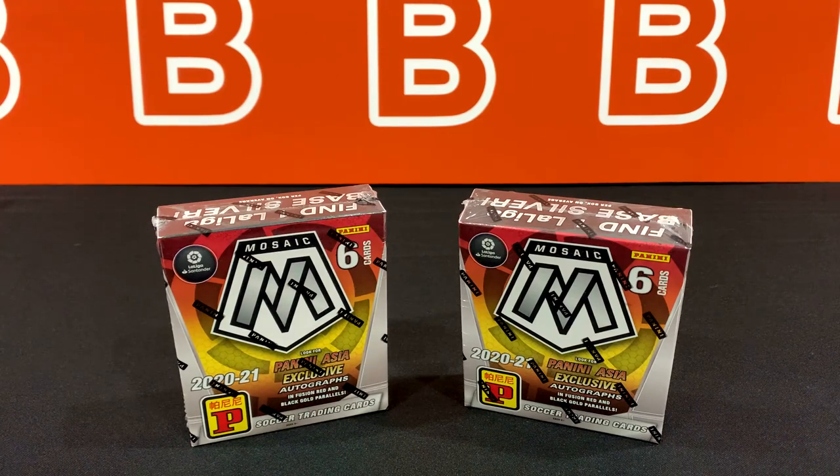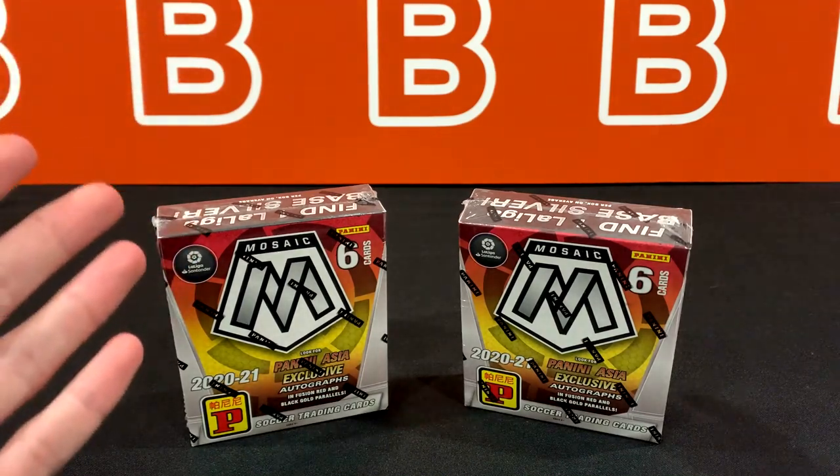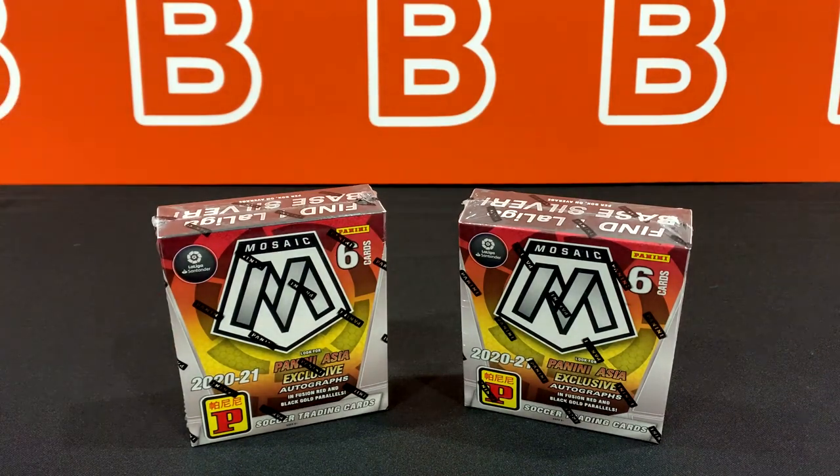Welcome back to the channel. Today we're going to take a look at two boxes from last year's Mosaic La Liga set from Panini. These are the Asia exclusive boxes, also known as choice boxes.